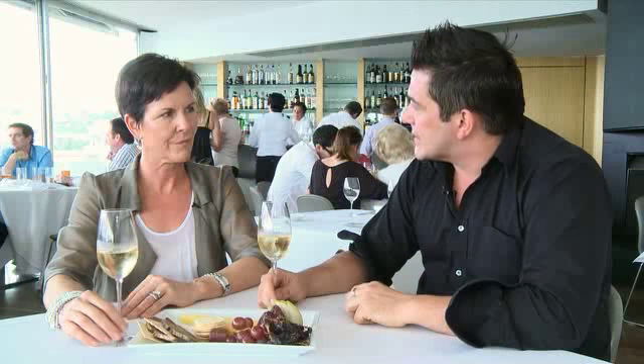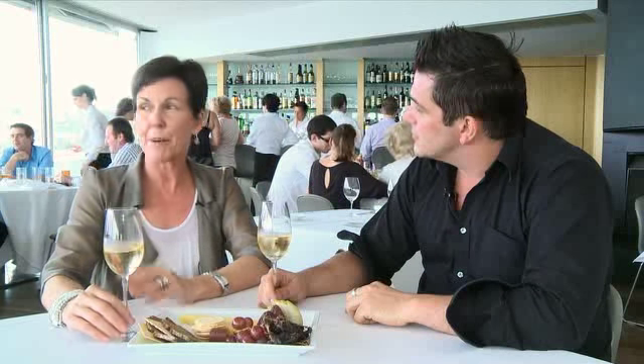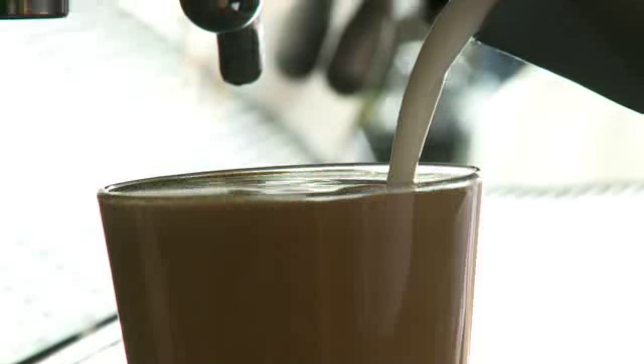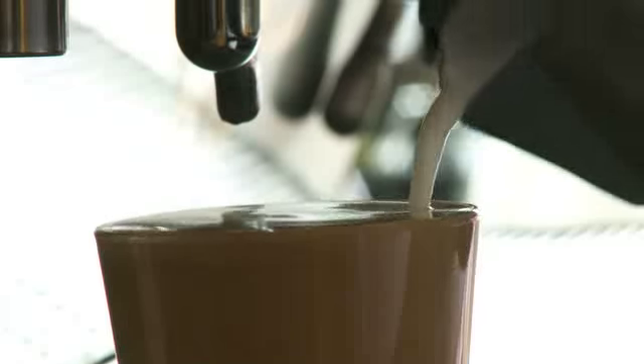What's your point of difference here at Catalina? Well, I'd say, apart from the beautiful view and the location, which is a given, and wonderful food, I would say our point of difference really is our service. Because Michael and I both started off as waiters many, many years ago, we feel that the service is probably the most important aspect of the entire experience.